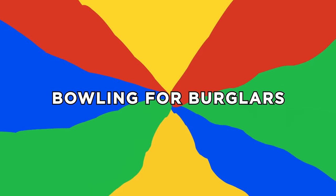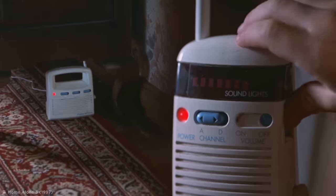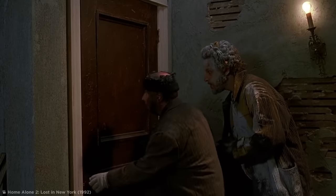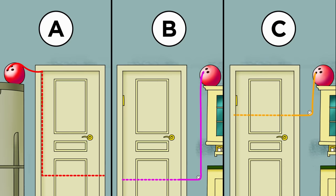Number 3: Bowling for Burglars. Enraged by your traps, the burglars start looking for you. Lured by a tactically placed walkie-talkie, they start to make their way into the kitchen's walk-in pantry. Which tripwire arrangement have you prepared inside? A: this one. B: this one. Or C: this one?